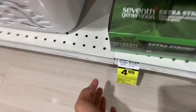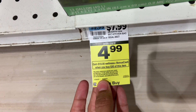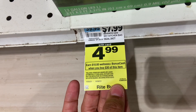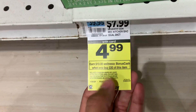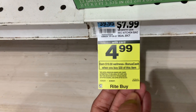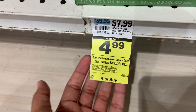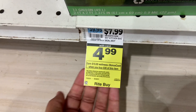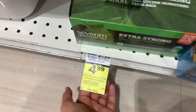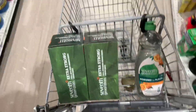Looking at this tag, I can see this is a month-long deal. I'm wondering if there's a limit of two. I think the Unilever spend $30 get $10 is a month-long deal with a limit of two. That makes me think — should I wait until we get an in-ad coupon to make it a better deal? But I'm going to do it now anyway just to test this double dip theory.